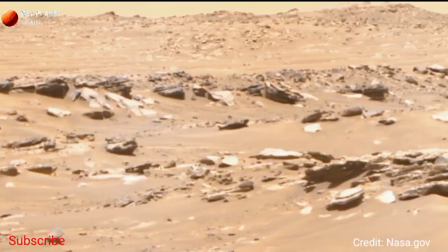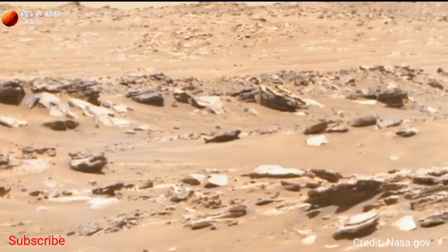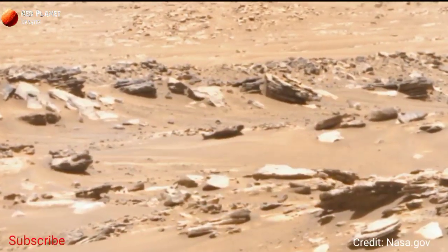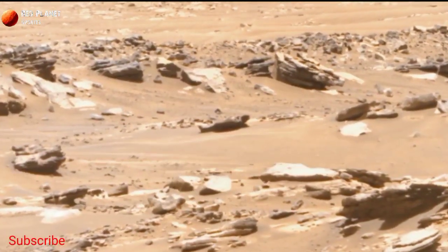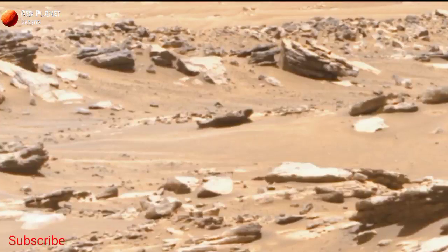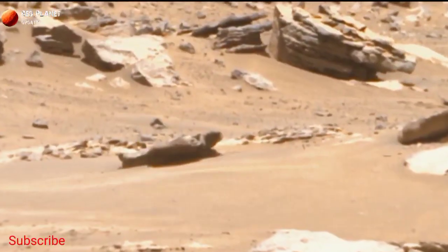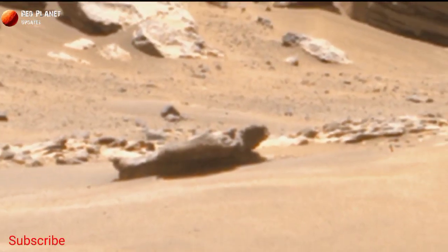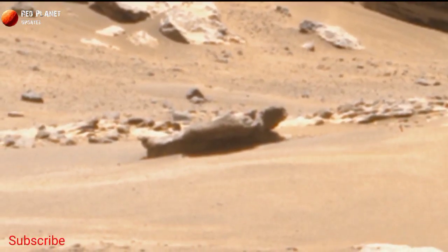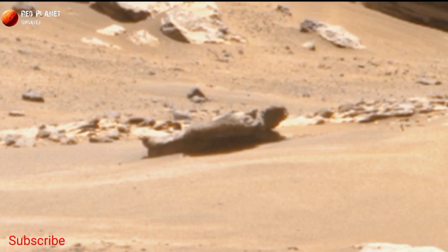This image was captured by NASA's Perseverance rover on October 22, 2021. The Perseverance rover is more advanced than the Curiosity rover and has more capability. It captured this mysterious image — you can see there is something mysterious in this image. Watch it carefully — what is it?